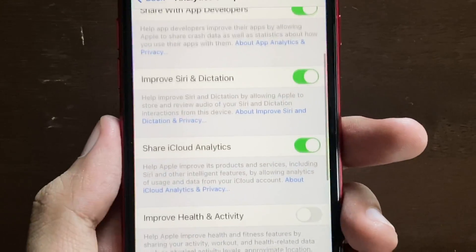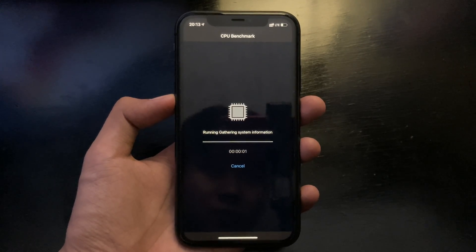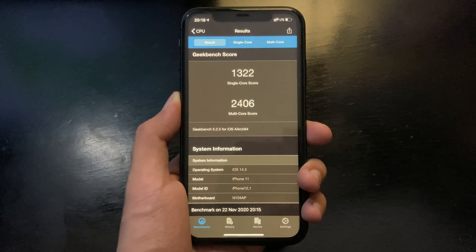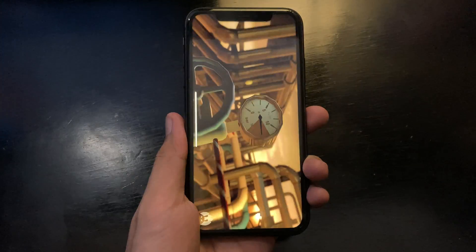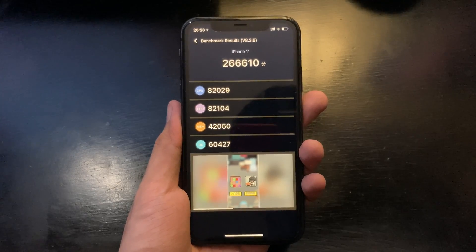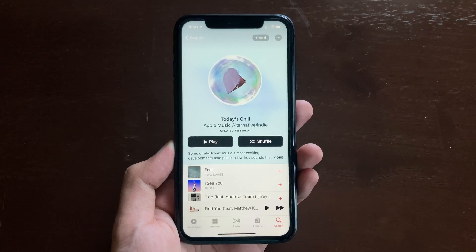Moving on to the performance test: running a benchmark on the iPhone 11, we get a score of 1322 for single-core and 2406 for multi-core. Running another performance test using AnTuTu Benchmark, we get a score of 266,610 for the iPhone 11.